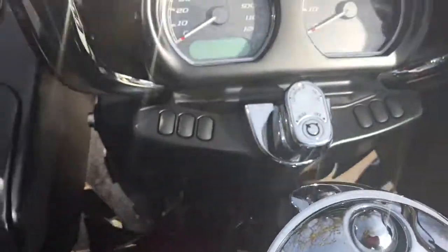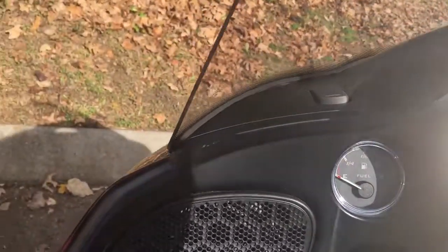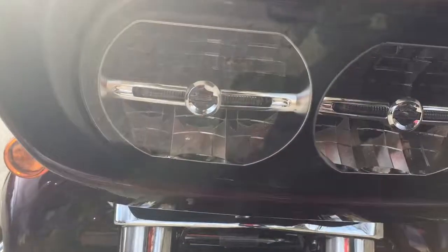Check out that infotainment screen and those big speakers. Yeah, this is one beautiful motorcycle. This one has a vent in the fairing — it will reduce buffeting for you and your passenger by 88%. There's those dual headlights.